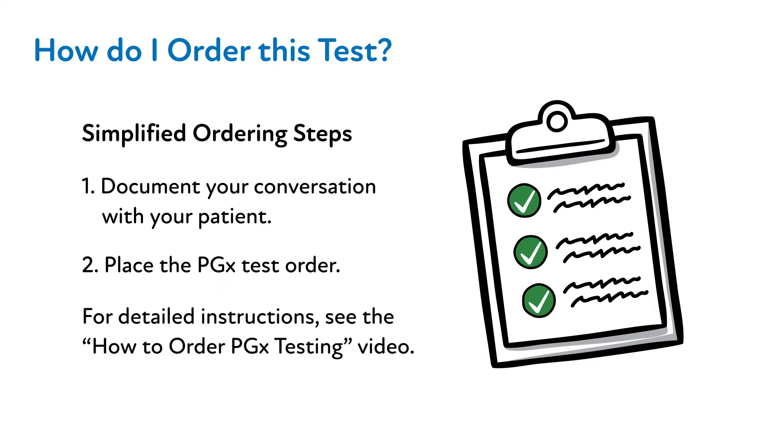For a step-by-step instructional guide on how to document your PHASER and PGX-related conversations, in addition to a step-by-step instructional guide on how to place the PGX test order, please refer to the video entitled How to Order PGX Testing.